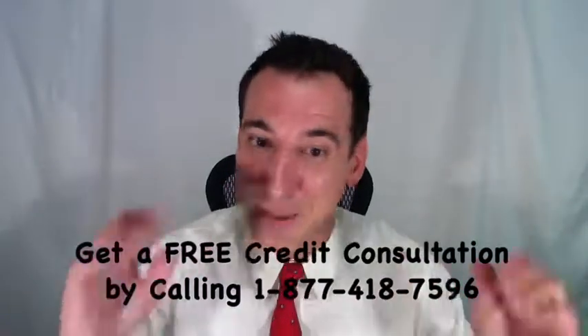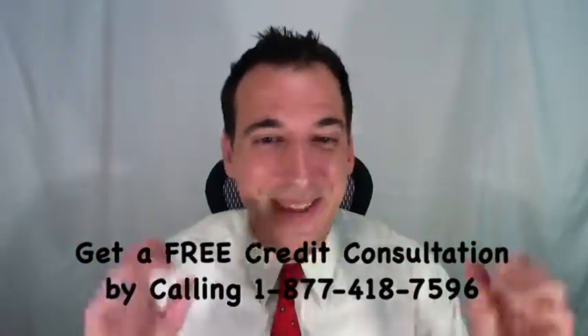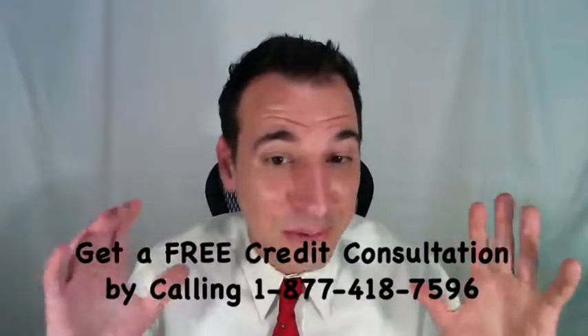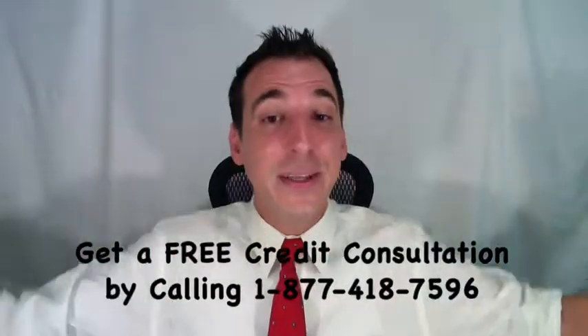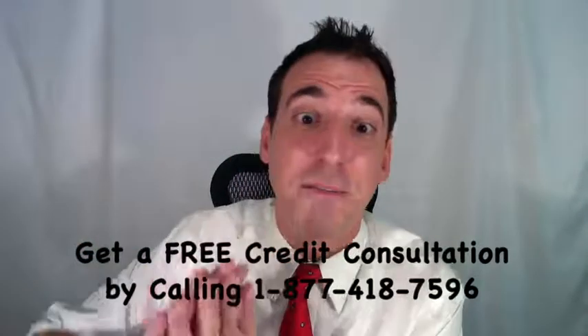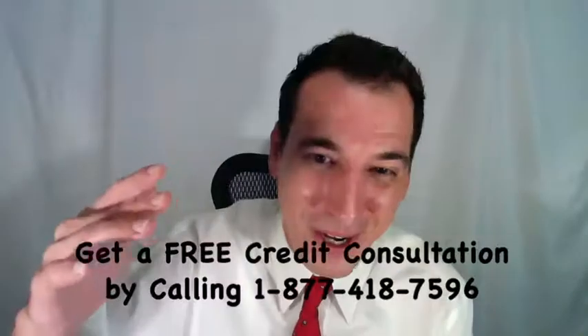If you'd like some help, you can get a free credit repair consultation by calling toll-free 1-877-418-7596. This is Dan Willis — we'll include a link in the description below to an article at our website for the full story, details, and step-by-step instructions including all links and references.